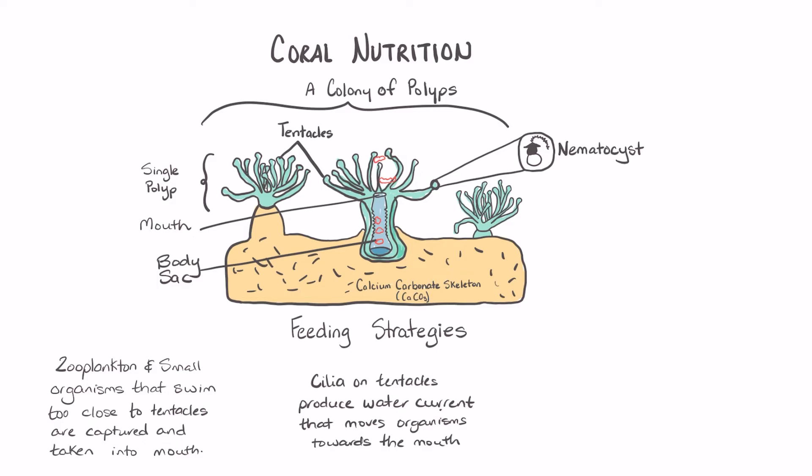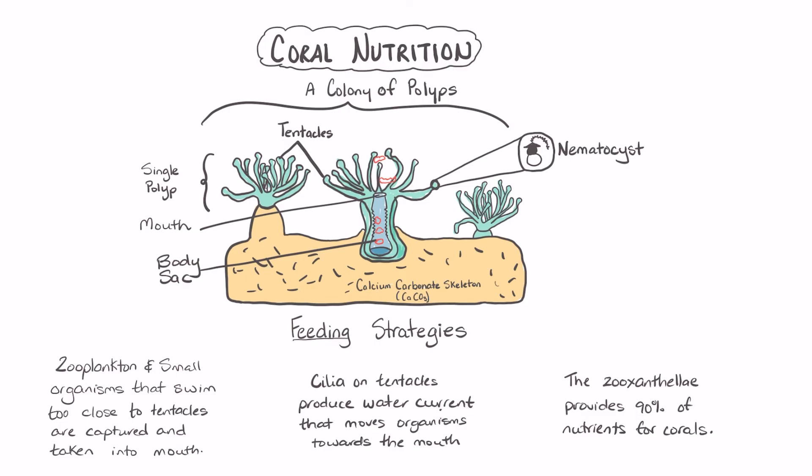However, the greatest amount of nutrients that the coral receives is from the zooxanthellae. In fact, the zooxanthellae provides up to 90% of the nutritional needs of the coral. The zooxanthellae provides glucose, glycerol, and amino acids.